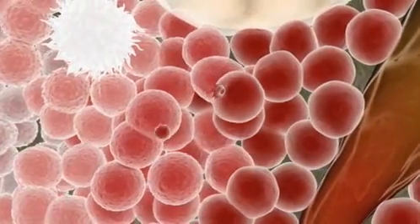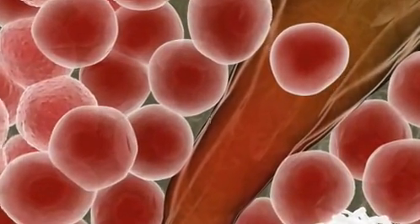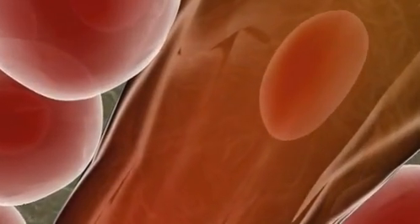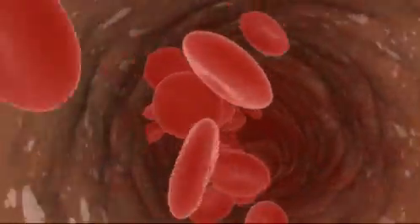This process involves different sets of stimulating factors operating in the cell's environment, at its surface membrane, and within its nucleus. Each step down the path draws it closer to becoming a functional red blood cell and entering the bloodstream.